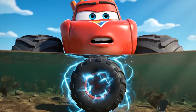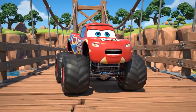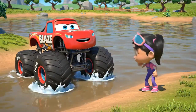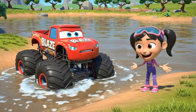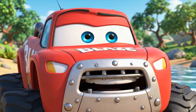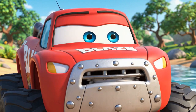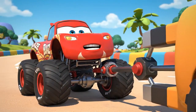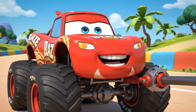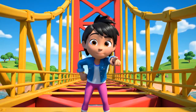Nothing here. Let's try a little over here. Keep trying, Blaze, you can do it! Just gotta feel that pull! Whoa! I've got it! I feel it! You did it! You found it! Pull it up, Blaze!